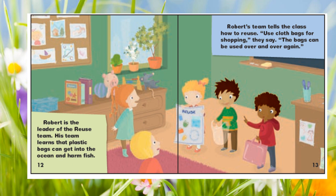Robert is the leader of the reuse team. His team learns that plastic bags can get into the ocean and harm the fish. Robert's team tells the class how to reuse: use cloth bags for shopping. The bags can be used over and over again.